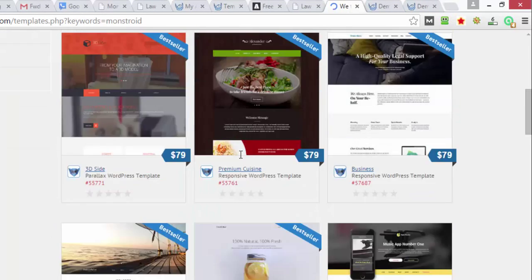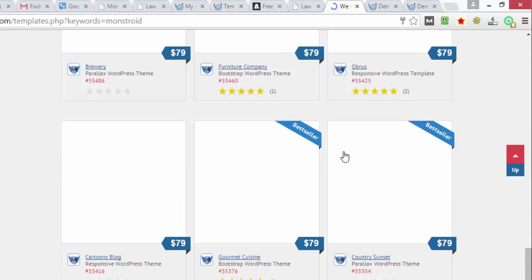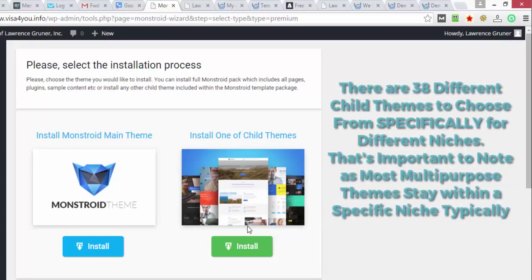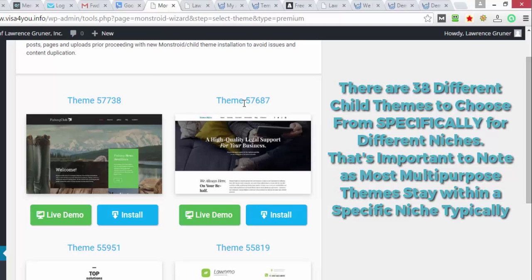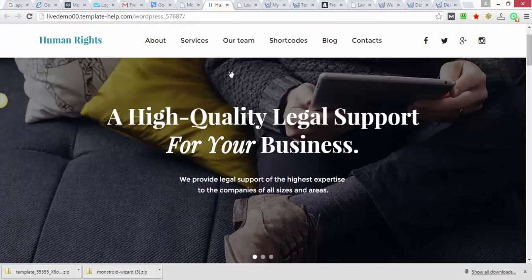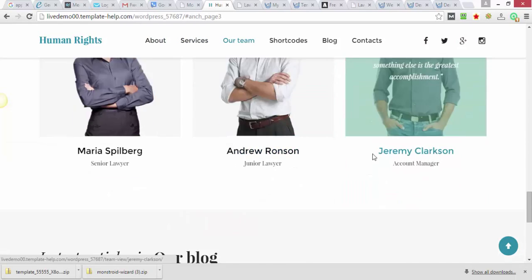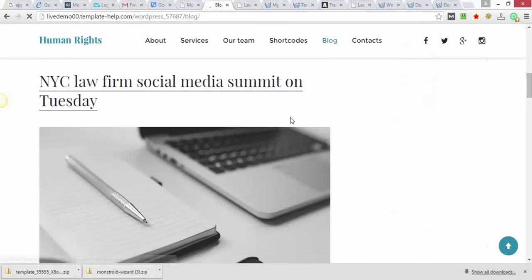I'm doing some work on a particular website — you can see it's definitely dated and doesn't look very nice — but I'm going to be updating it with one of the Monstroid themes. These are the child themes. When you go out to TemplateMonster and type in Monstroid, these are all the different options. I'll show you how those get installed from the back office. If you hit install, it gives you all the options you can choose from — theme 5, 7, 6, 8, 7 — that's an attorney theme, and it's a full-width, very modern-looking theme.